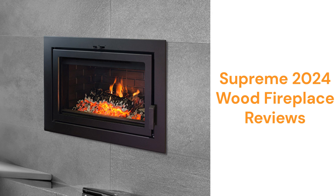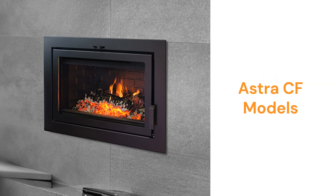These fireplaces are made in Canada and are sold throughout North America, but only through their limited dealer network. The Astra models are available in three sizes as well as with either modern or traditional styling.